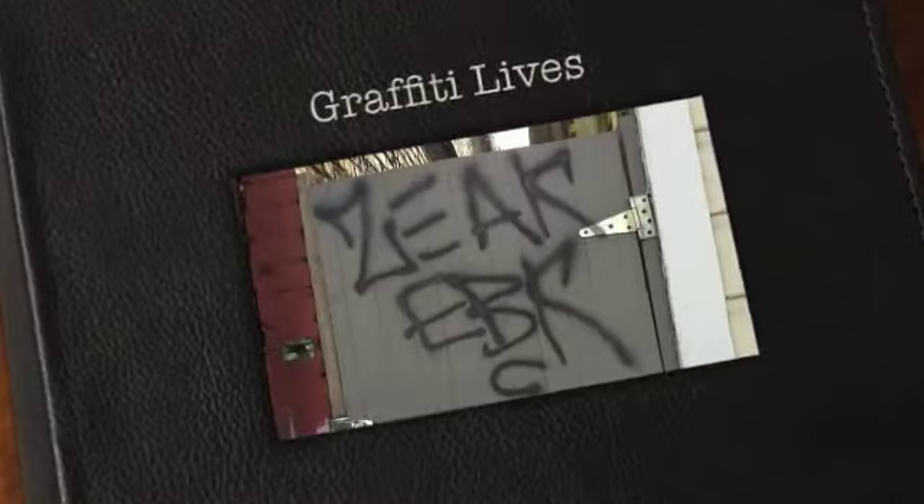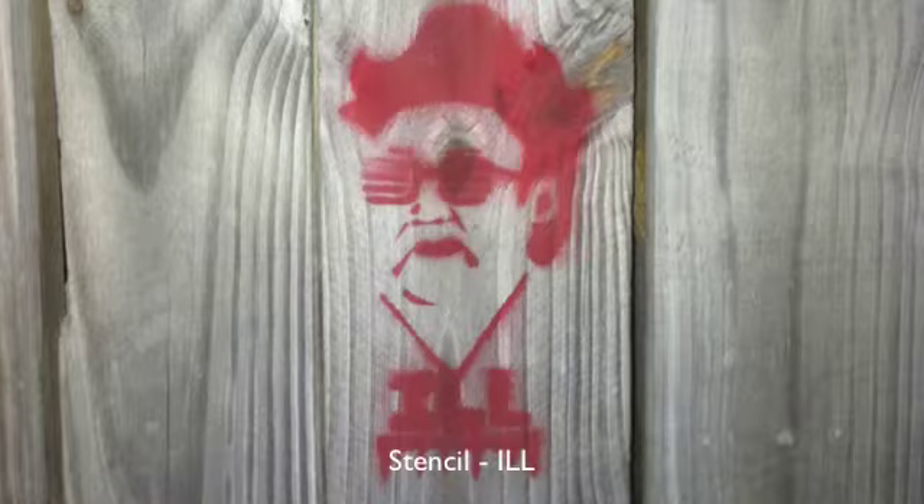This video documents my exploration of the variety of graffiti styles around the city of New Orleans. These pictures were taken near Magazine Street, Chapitula Street, and in Mid-City.